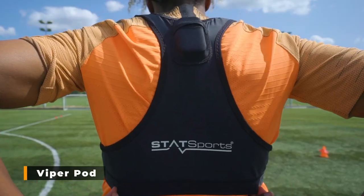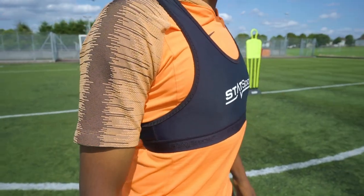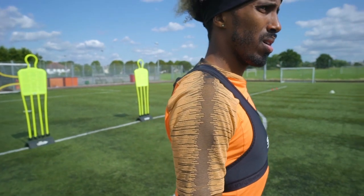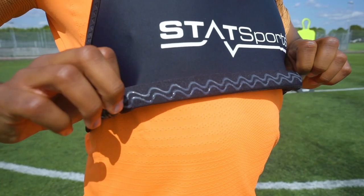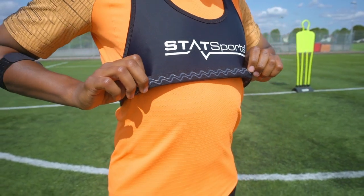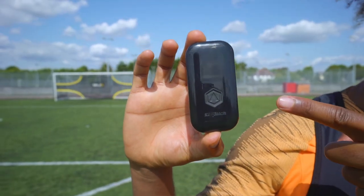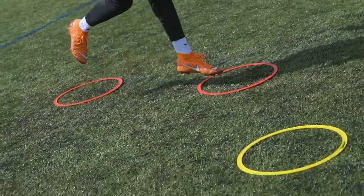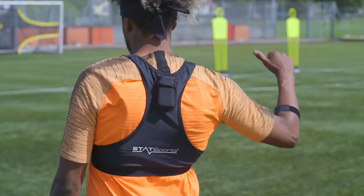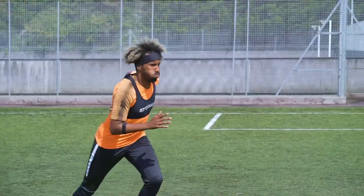ViperPod. The Irish company Statsports has released the ViperPod Tracker for tracking and in-depth analysis of group workouts. Although the device provides serious data, it will be helpful for professional athletes and amateurs, thanks to its power and many sensors. The device has four processors, a GPS module, an accelerometer, a gyroscope, a digital compass, and a heart rate sensor. The ViperPod transmits real-time information using the Viper Live streaming service. You can see the online position of the athlete and his movement on the field, and the streaming service allows coaches to better monitor their players and react faster to what is happening in the game.